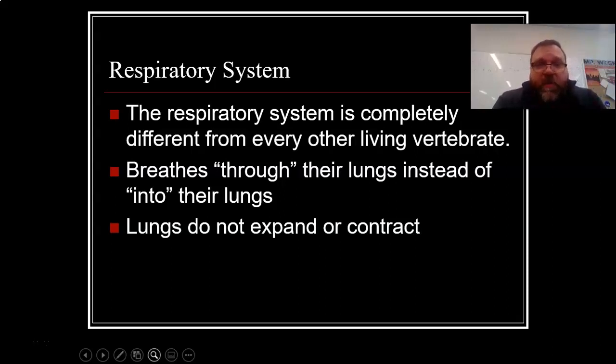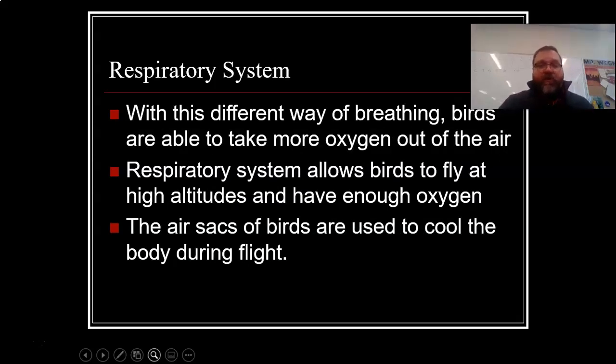They also have a respiratory system completely different from every other living vertebrate. They literally breathe through their lungs instead of into them. We think of our lungs where air goes through our mouth, down the throat, through the windpipe, and into the lung. Birds can have air pass in and out of the lung — it doesn't have to go inside, it can literally go through it. The lungs do not need to expand and contract; the air simply passes through them. With this different way of breathing, birds are able to take more oxygen out of the air and fly at very high altitudes. That's why birds don't have the same altitude problem humans do — even at the thin air of Mount Everest-level heights.